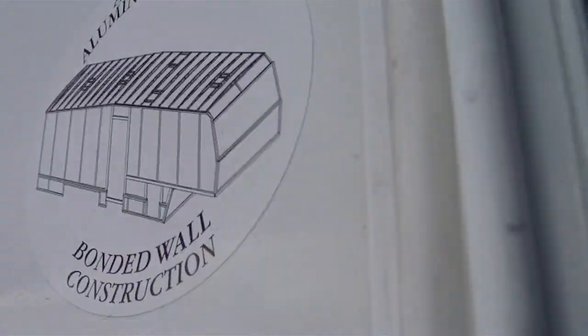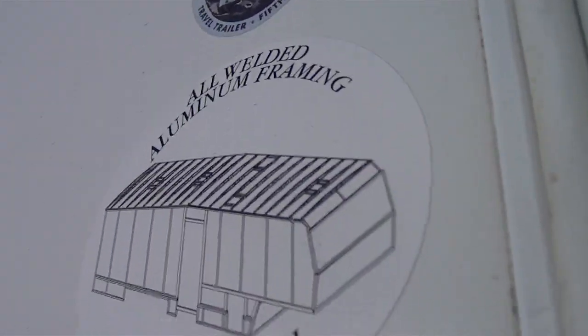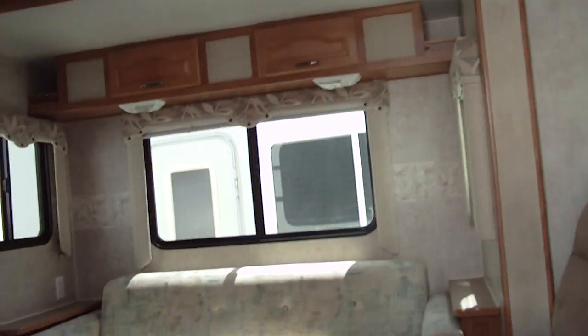Here at Nelson RV on Flowing Wells Road between Roger and Wetmore, we have a 385 FKQS. It has aluminum frame construction all the way around.